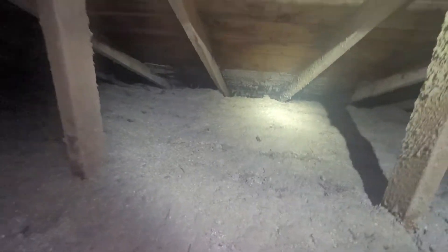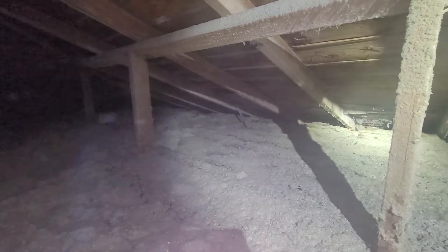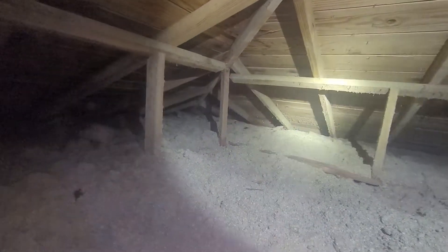Eric Halucik with All Corners Home Inspections. This is the attic evaluation for this single-family home here in southwest Corvallis, Oregon. As with all the videos in this report, we would request that you view this video as supplemental to the written version of the report to which this video has been attached.